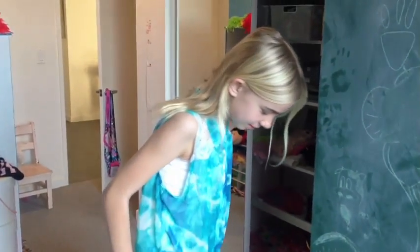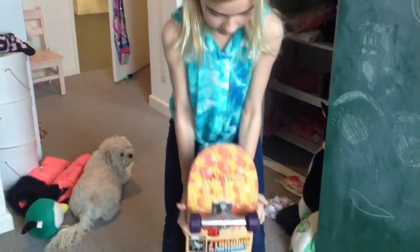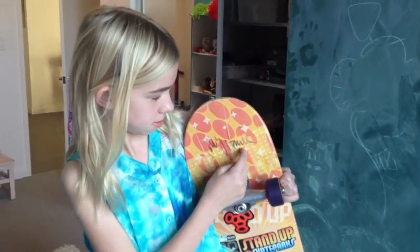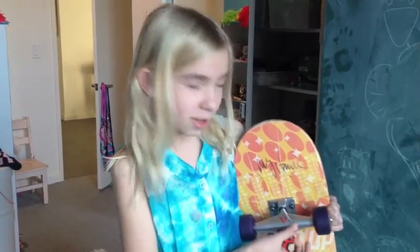This is my skateboard, and I got it at a Tony Hawk event — something that Tony Hawk was doing. And he signed it. See, it says Tony Hawk. I can skateboard — I usually go with my dad, but I'm not that good. But I skateboard and I penny board.